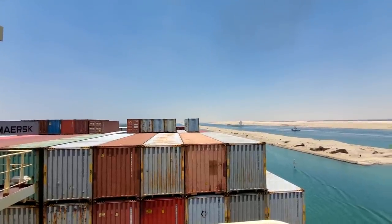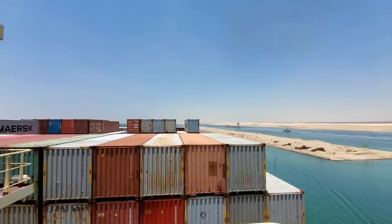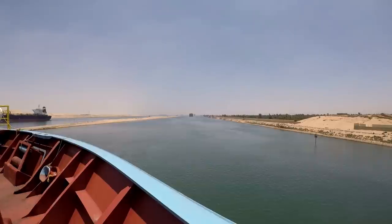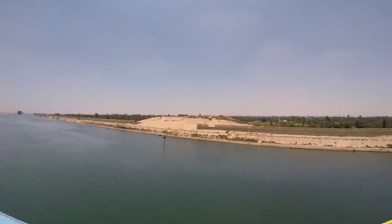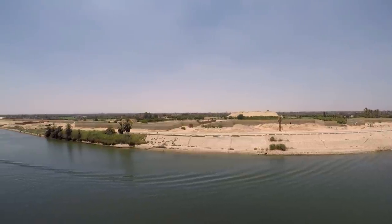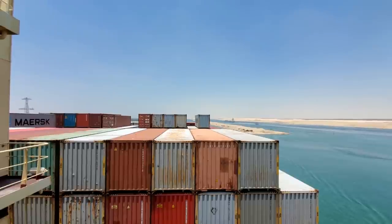13 years after it was opened, which was from 1882 until 1956, the canal was under control of the British. But currently it's under control of the Egyptians — the Suez Canal Authority — and it generates a lot of revenue annually for the government. Last year I believe it was about 5.6 billion dollars in revenue for the Egyptian government.